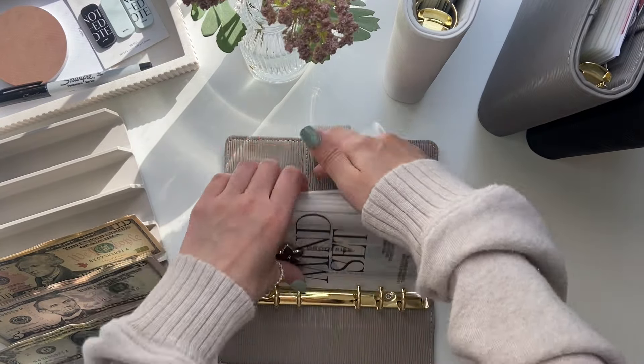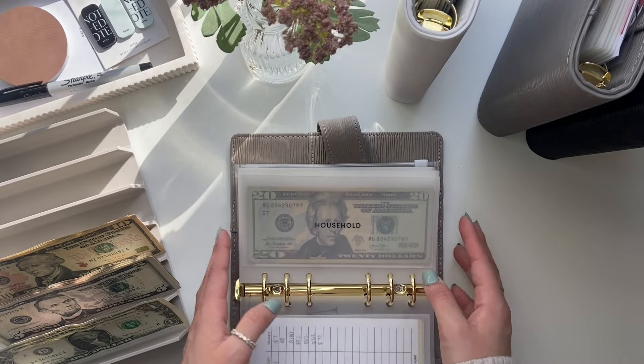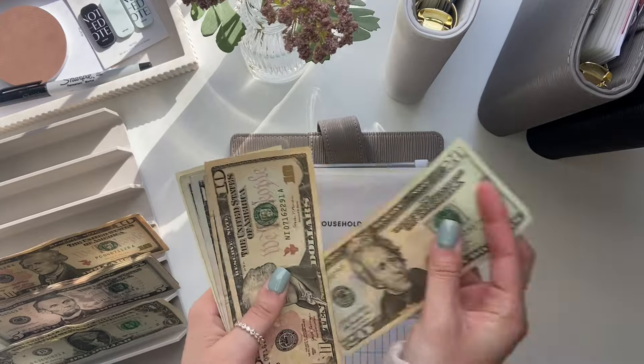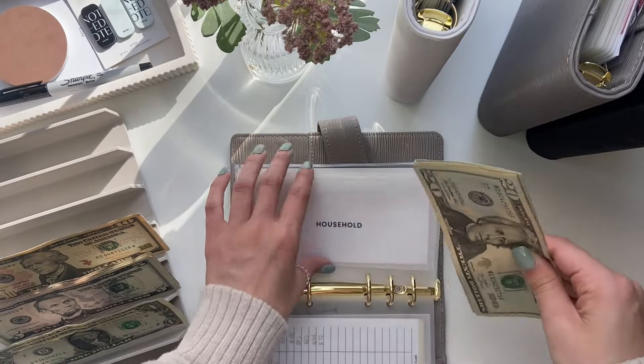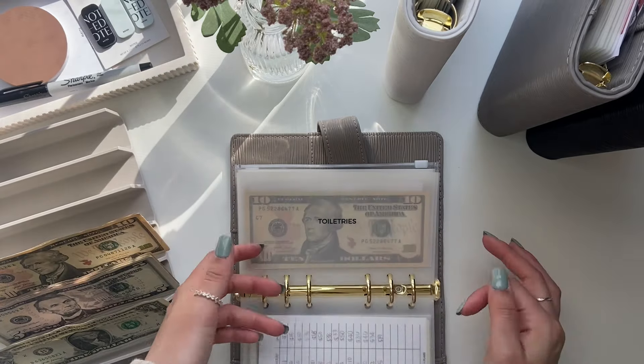Moving back to this binder. We have household, which is getting $10. So now in household we have $20, $30, $40, $45, $50, $1, $2, $3, $4 — $54 in household, which should be plenty when I do my own stuffing.